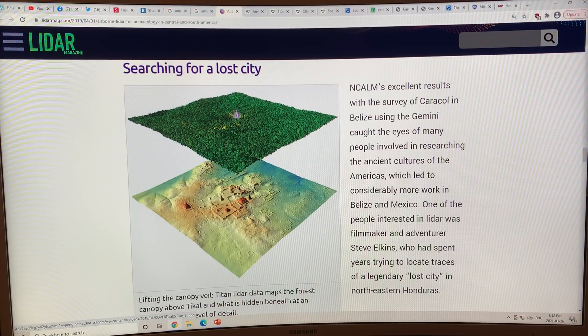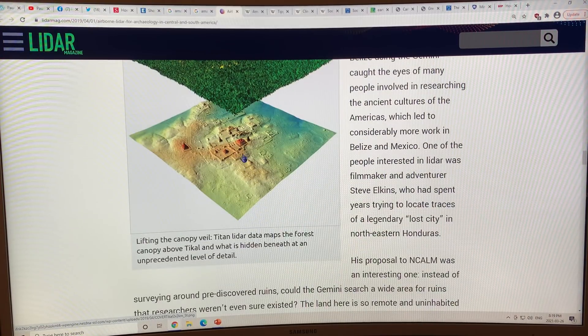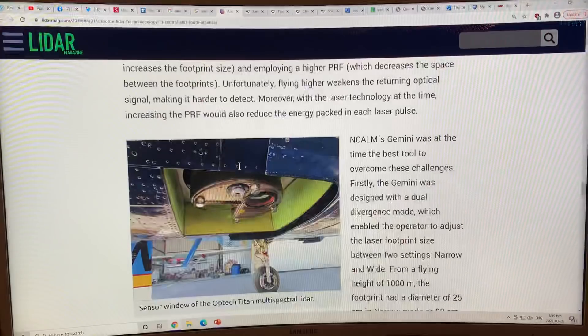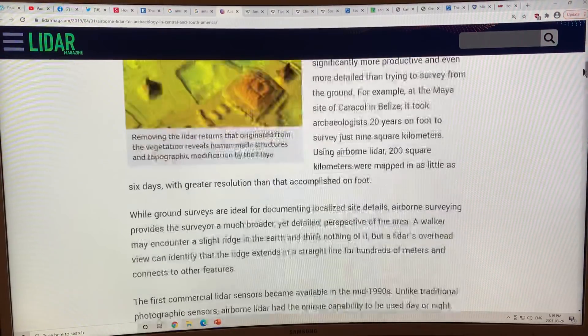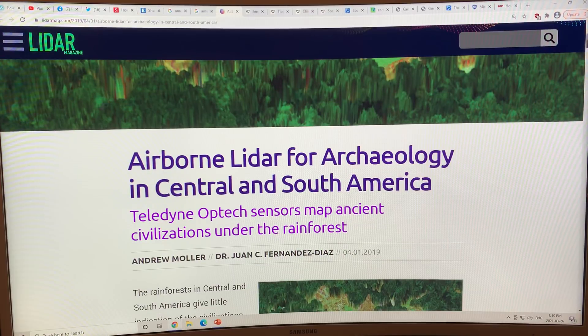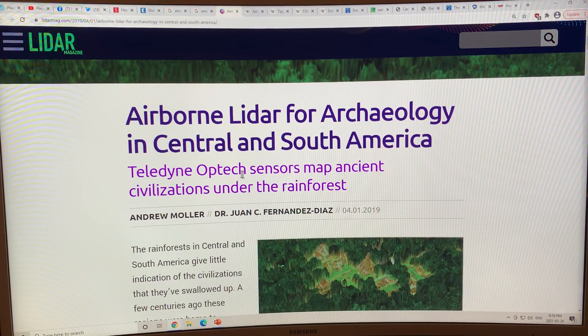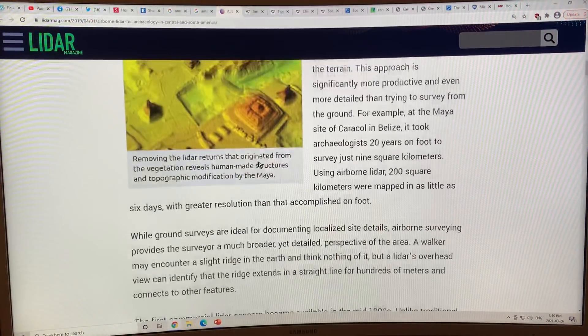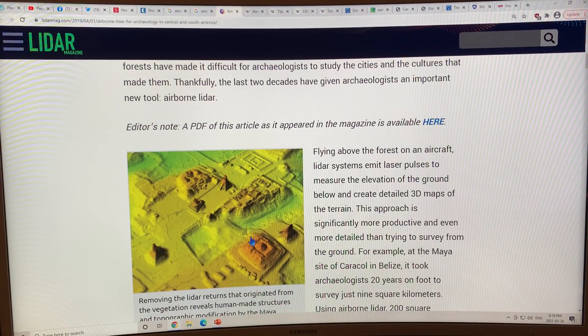So this is what the forest looks like from a plane above. The laser radar actually teased out this structure of a city of temples and pyramids in amazing detail. The article is 'Airborne LiDAR for Archaeology in Central and South America.' Teledyne Optex sensors on the plane map the ancient civilizations under the rainforest to extremely high detail.